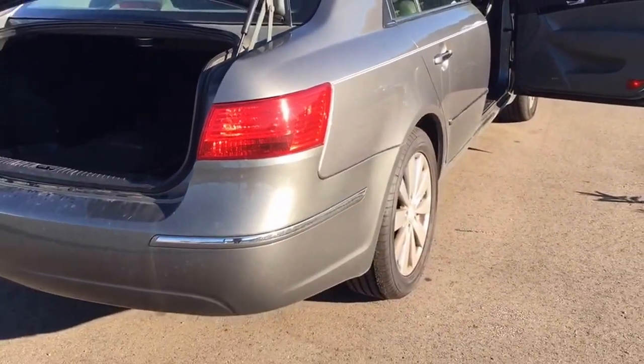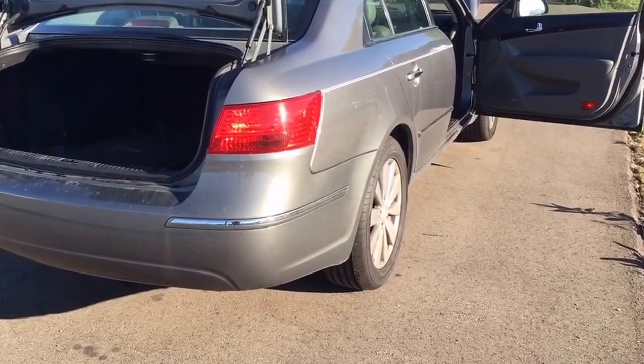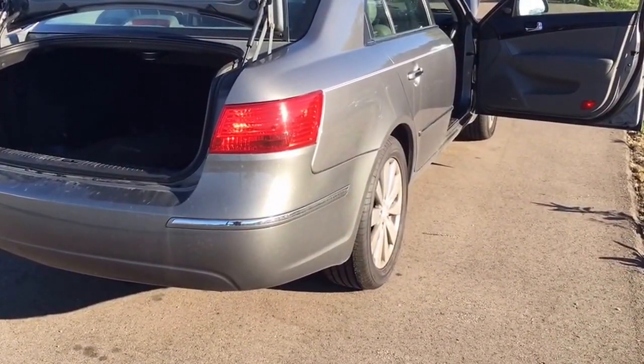This is my 2008 Hyundai Sonata Limited. Give me a call at 269-262-4330, extension 602. Thanks.